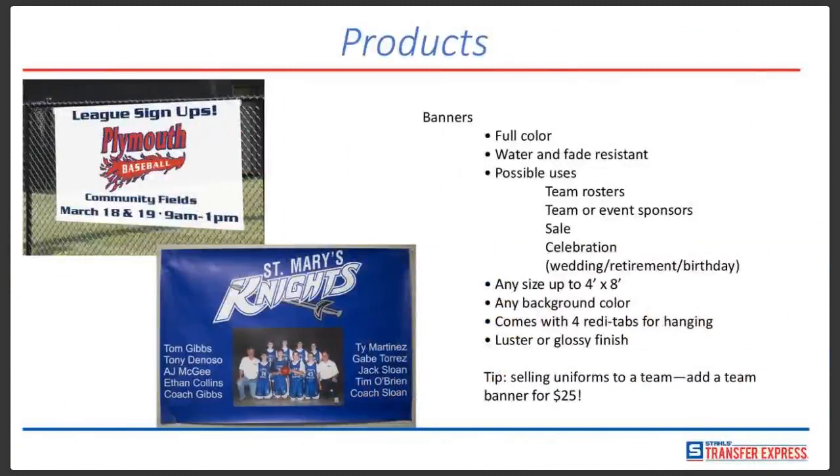Custom banners — full color, water and fade resistant. Uses include team rosters, little league events, signing up for community events, sponsors hanging on fences, sales, grand openings, celebrations, weddings, retirements, birthdays, family reunions. These can be any size up to four foot by eight foot, and any background color you want.